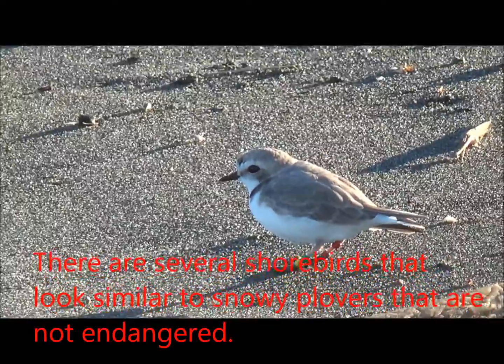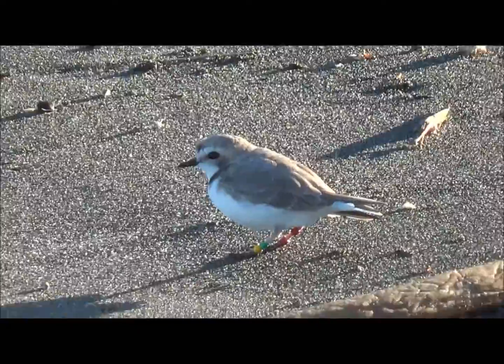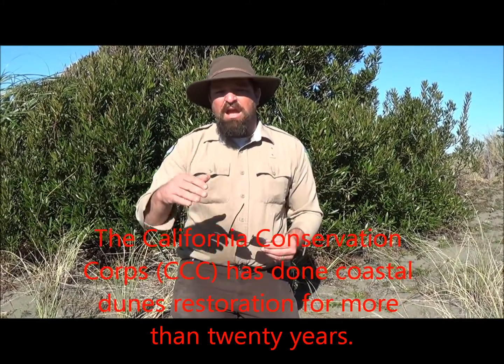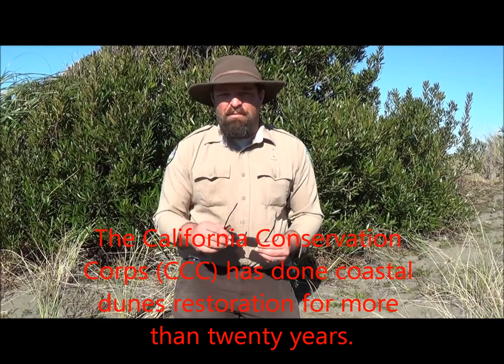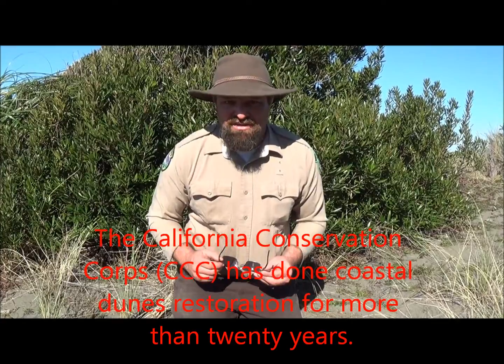So we can help snowy plovers by restoring their habitat, which here on the north coast of California is removing European beach grass. A major threat to snowy plovers is Amophila, and that's what my crew is doing out here today. The state parks biologists applied for some grant money to pay us to come out here and pull Amophila. CCC's been pulling Amophila for years and years and years.